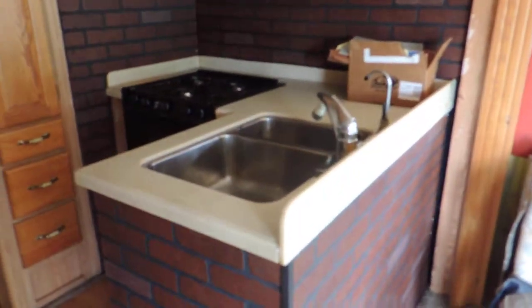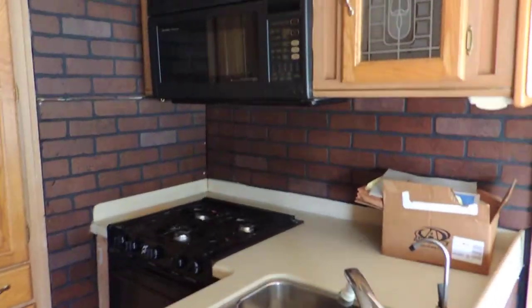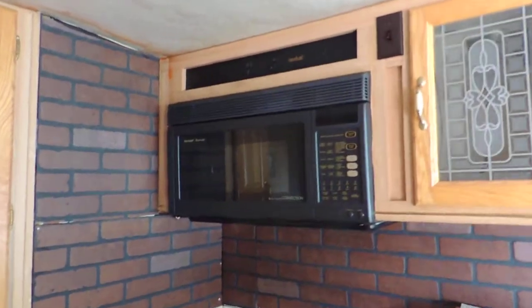On the right side is a kitchen with a double sink, three-burner Magic Chef stove and oven, and a Sharp carousel microwave.